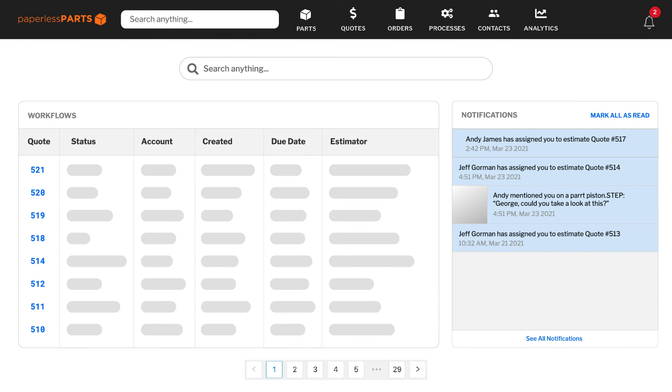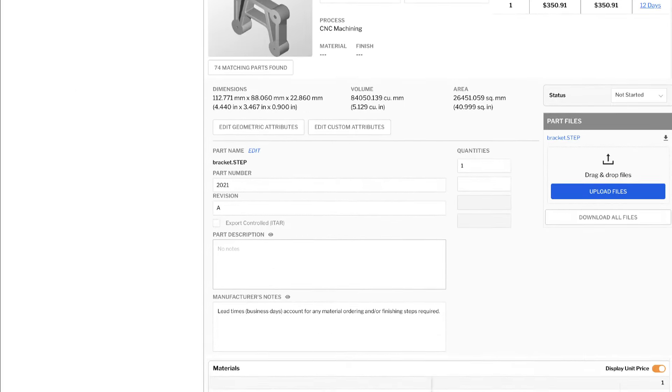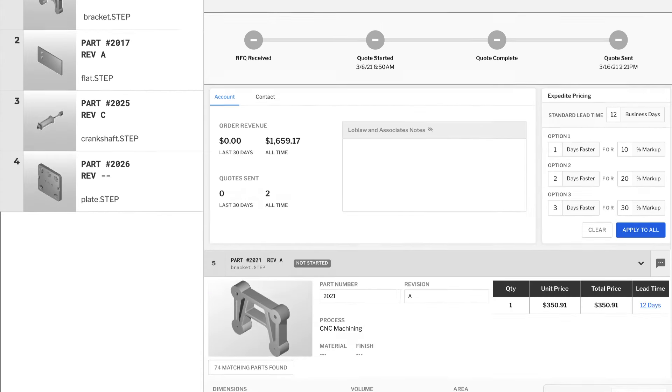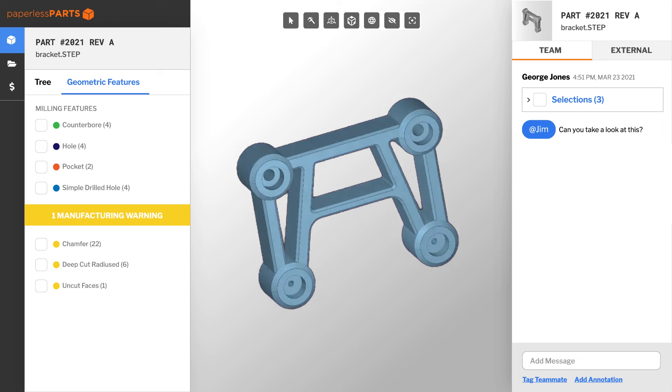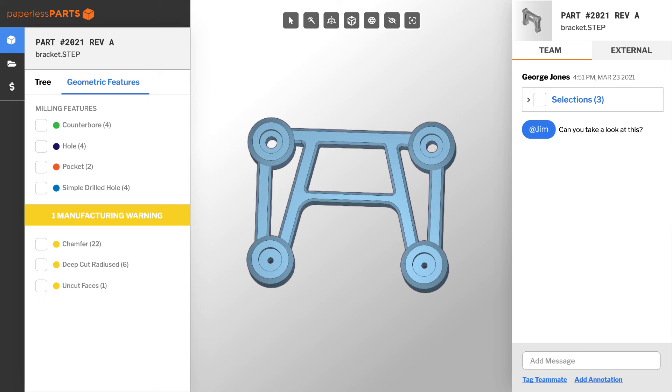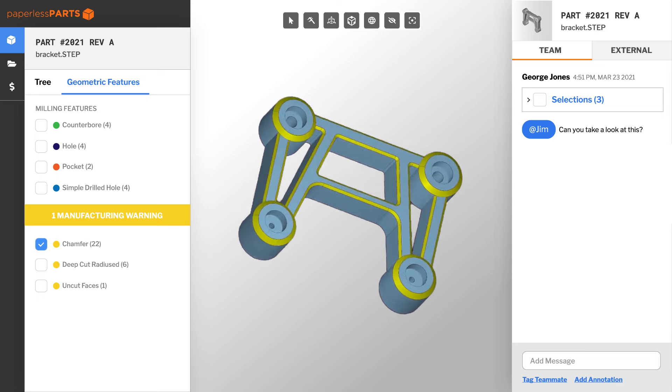All customer and quote information is automatically entered and organized in one dashboard. Once the quote is requested, estimators can easily configure pricing and quotes, increasing their productivity and freeing up their valuable time. Part files are geometrically analyzed to show part features and inspected for potential manufacturability warnings to mitigate risk and save your shop from missing costly errors.